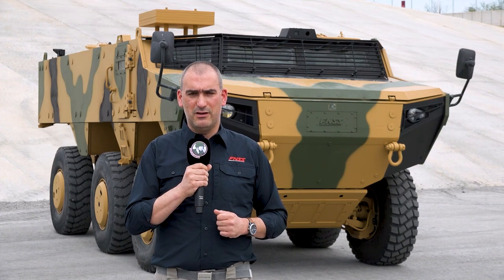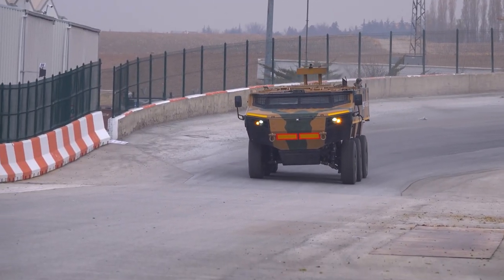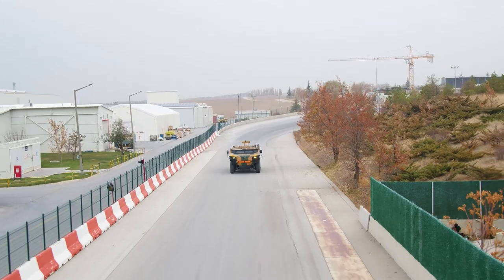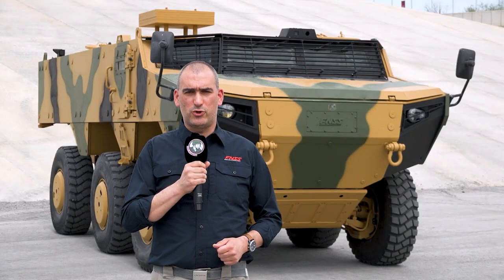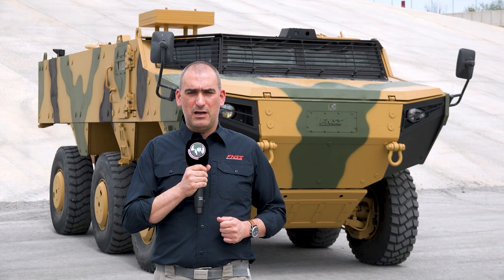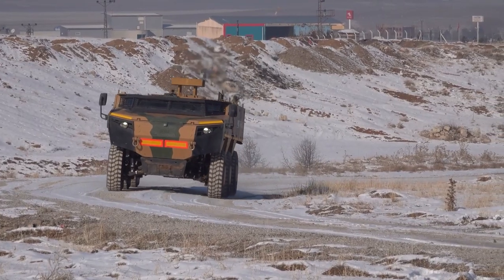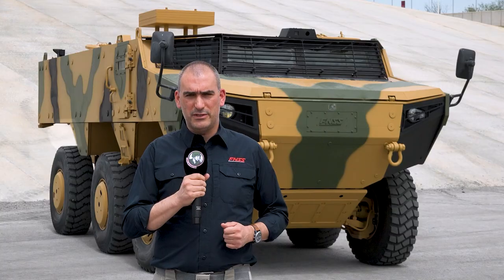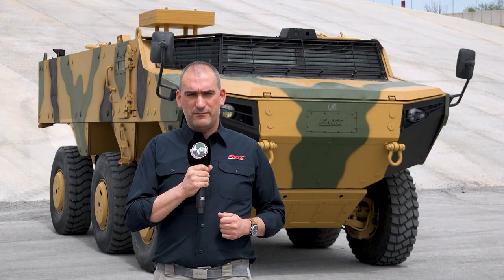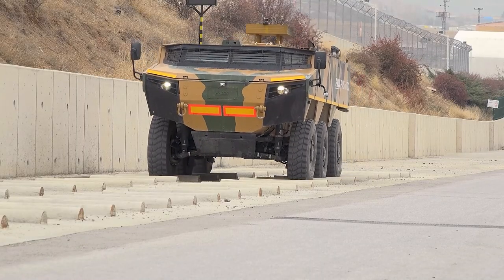This will be the first wheeled vehicle of 6x6 and 8x8 type to enter service with the Turkish land forces — a fact FNSS is very proud of. Back in 2014, when the Turkish procurement agency released its requirements for these reconnaissance wheeled vehicles, FNSS embarked under its own funding on an internal research and development project to develop the PARS Scout Vehicle. The result is the vehicle you see behind me today, developed since 2014 and currently undergoing testing under FNSS's test and verification teams.